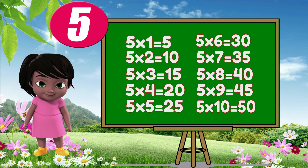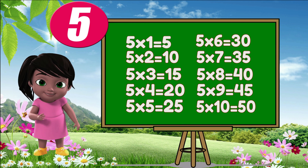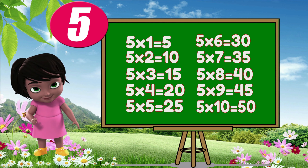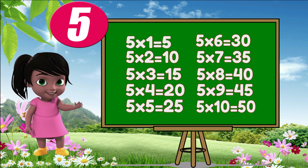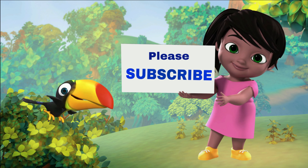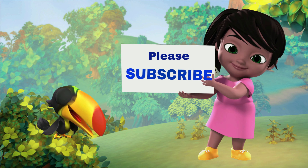Wow! This is really fun. Learning new things is always good. Keep learning. See you again. Bye-bye!